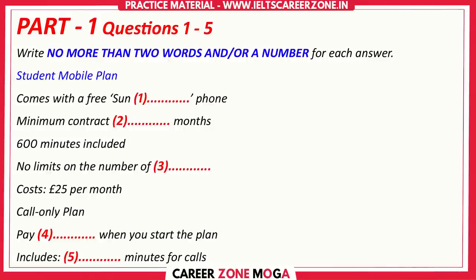You are going to hear a student who wants to buy a monthly mobile service plan. But first, you have some time to read questions 1 to 5. Now listen very carefully and answer questions 1 to 5.